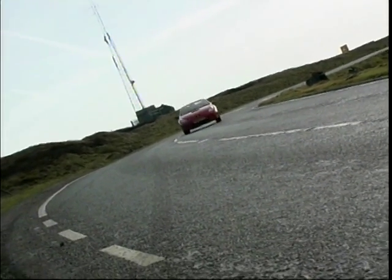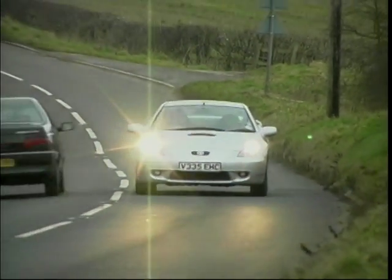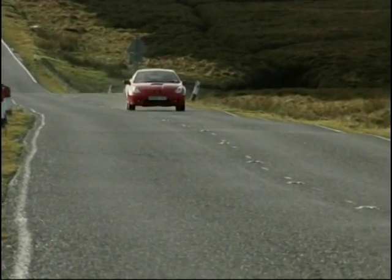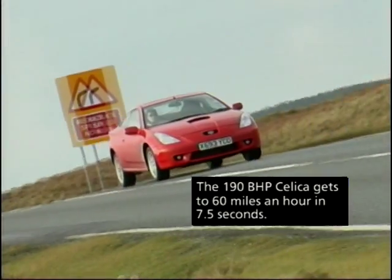Under the bonnet lies a 1.8 litre engine packing variable valve timing, and impressive performance is further enhanced by a relatively light body. Sit inside and the driving position is without doubt the best in our top ten today. The steering wheel and pedals are perfectly positioned, and the daring styling from outside also makes it inside, but it is let down terribly by the awful plastics used.